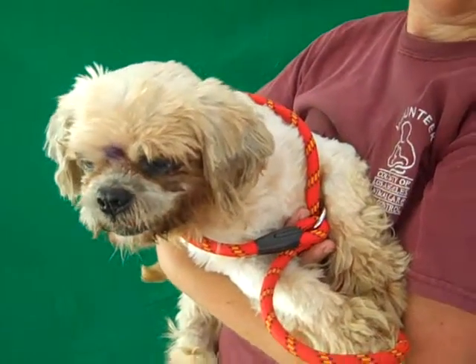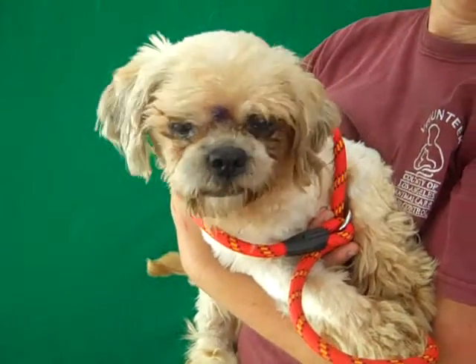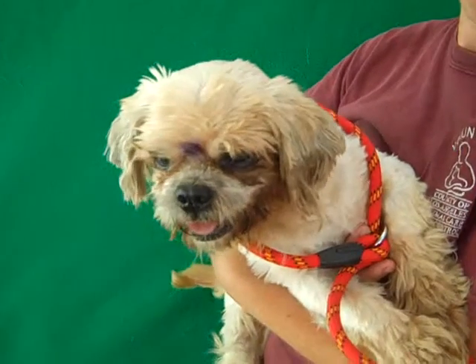This is Oxy, and Oxy's ID number at the Bolton Park shelter is A4096784.